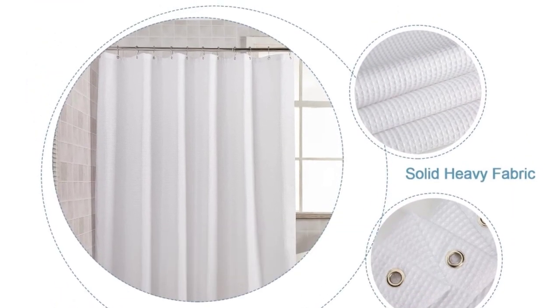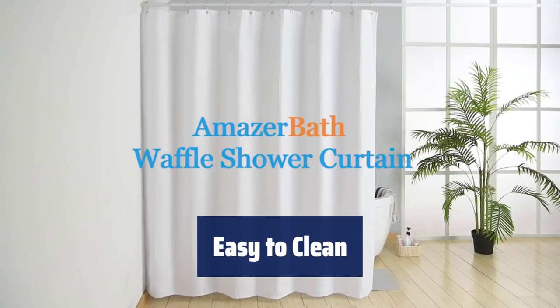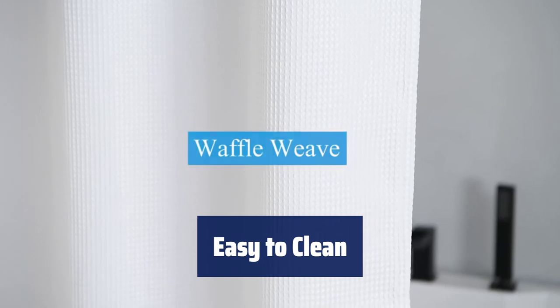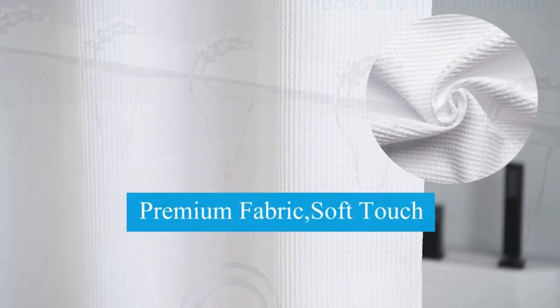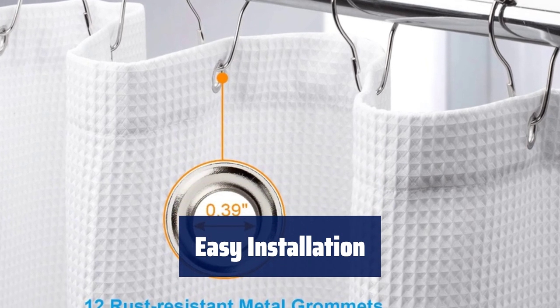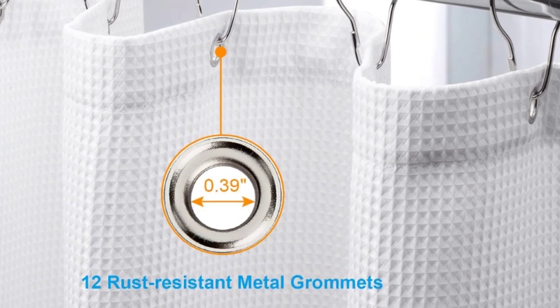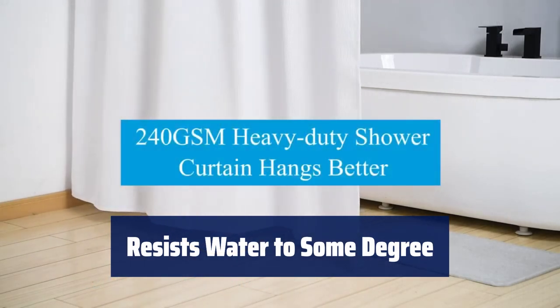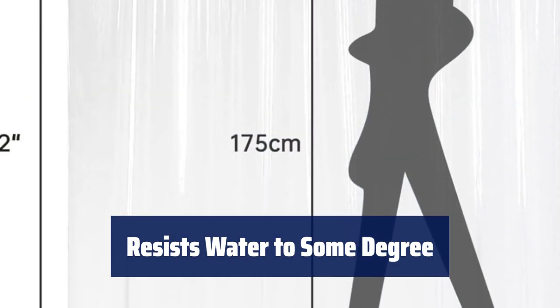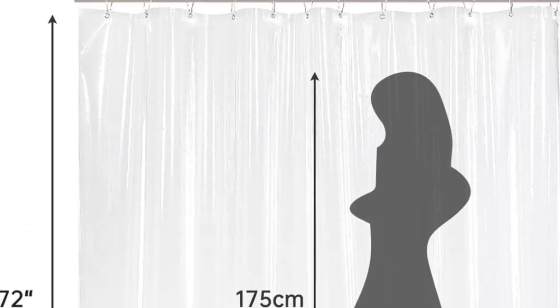Machine washable in cold water, dries quickly — avoid shrinkage and deformation with extra-strong fabric and tight hem. Features 12 rust-resistant metal grommets for easy installation, fits most standard-sized bathtubs and showers. Most of the water will form water drops on the surface and quickly be repelled. Recommend using together with a waterproof shower curtain liner.